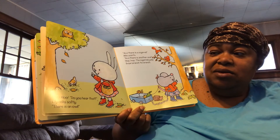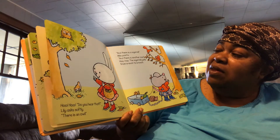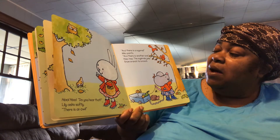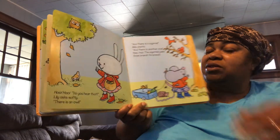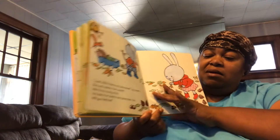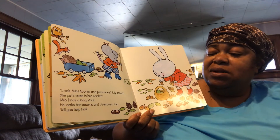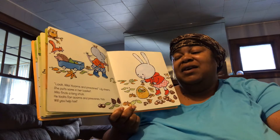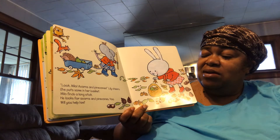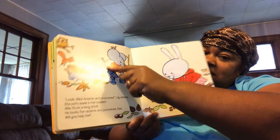Do you hear that? Lily asks softly. There's an owl. And there's a squirrel, Milo points. And there's another one. Hop, hop. This squirrel jumps from branch to branch. Look, Milo's acorns and pine cones. Lily peers and puts some in her basket. Milo finds a long stick and looks for acorns and pine cones too. Will you help him? Look what the spider is doing on Milo's tail!